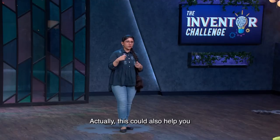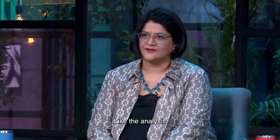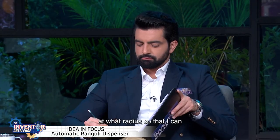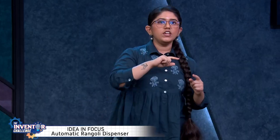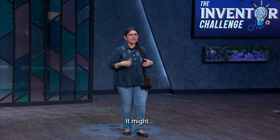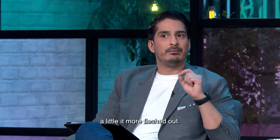Actually, this could also help you have fun with geometry — like analyzing where to keep the product, at what distance, at what radius, so that you can connect two specific points together. All that mathematical calculation and everything. I would love to see this a little bit more fleshed out.